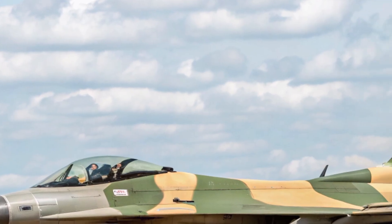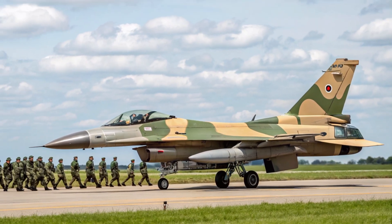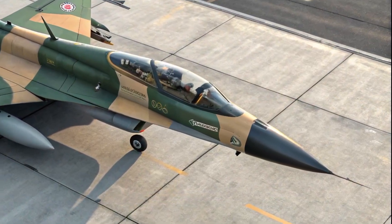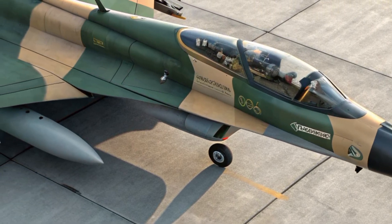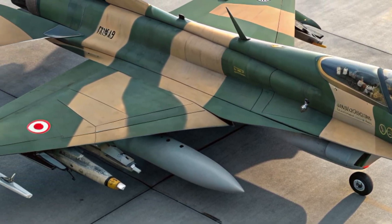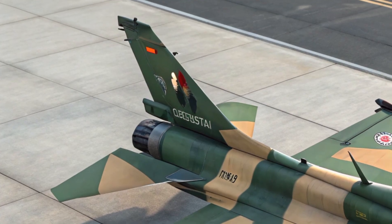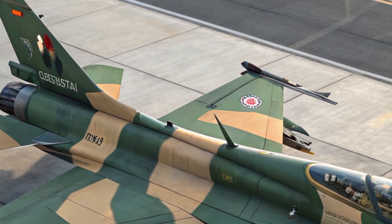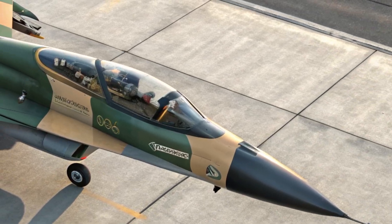As for pricing, the cost of a 2025 F2 unit is estimated to be around 120 to 130 million dollars, depending on the configuration and systems included. While this might seem steep, the F2 is a long-term investment that brings exceptional value through its multi-role capabilities, interoperability with allied forces, and advanced technology built for both today's and tomorrow's combat environment.